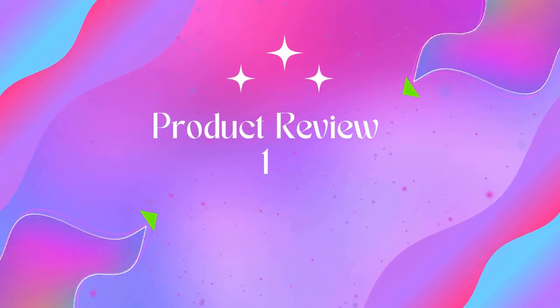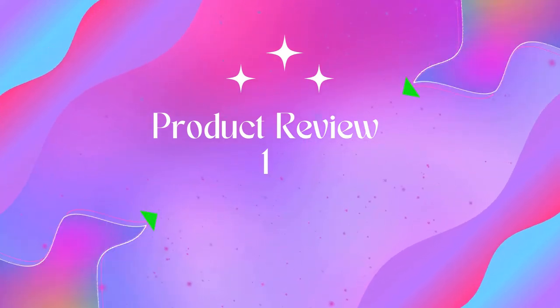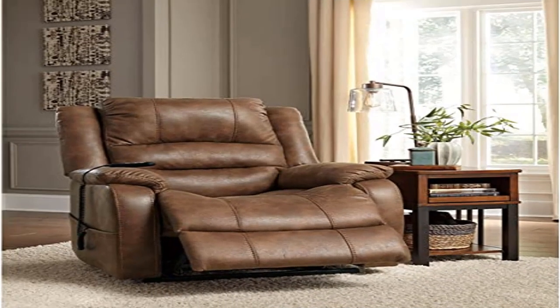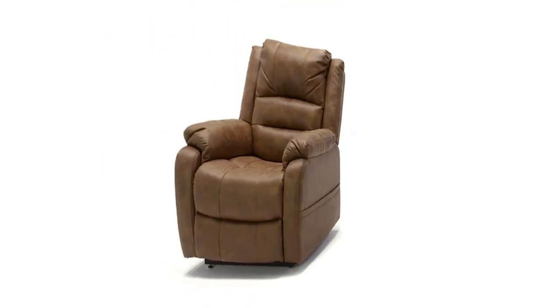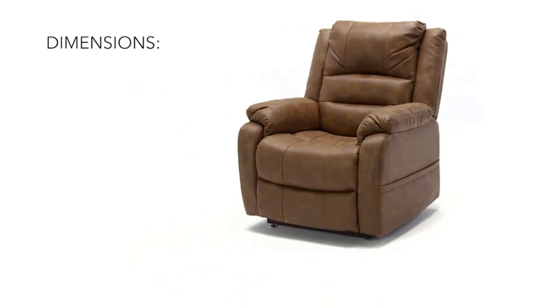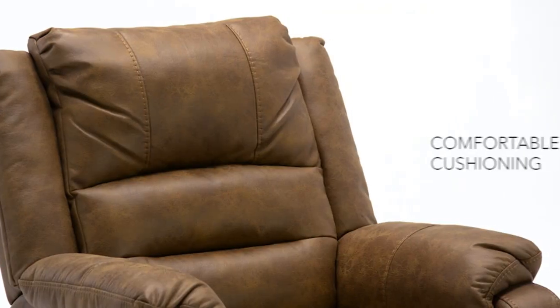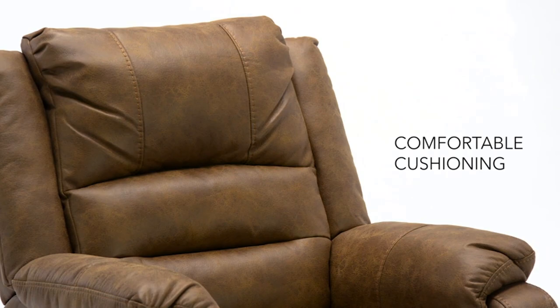Welcome to Outdoor Ideal. Product one: Signature Design by Ashley, Yondel Faux Leather Contemporary Power Lift Recliner. Style and functionality merge together in this dual motor lift chair recliner. With just the touch of a button, the power lift eases you back and elevates your legs for the ultimate lounging experience.